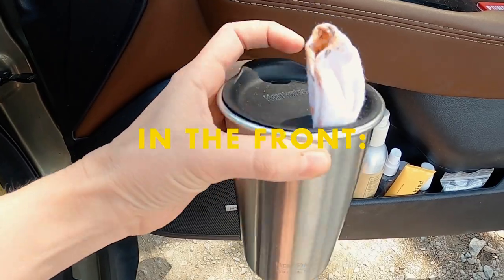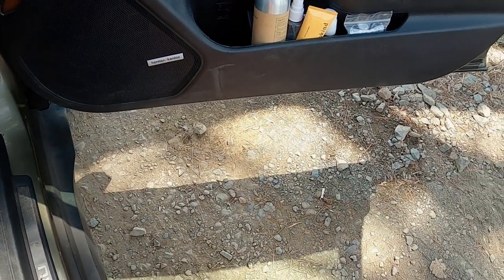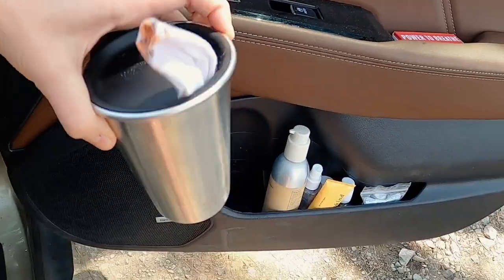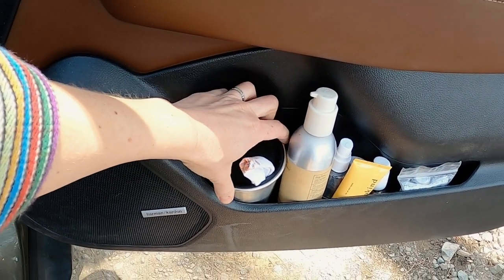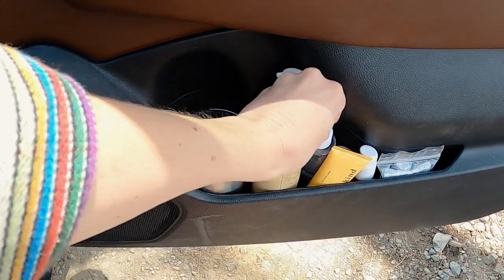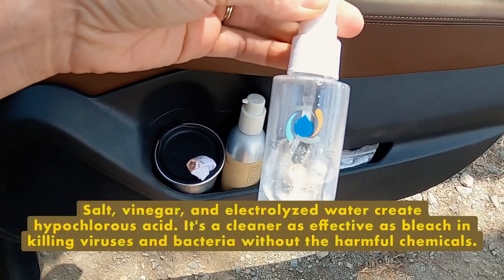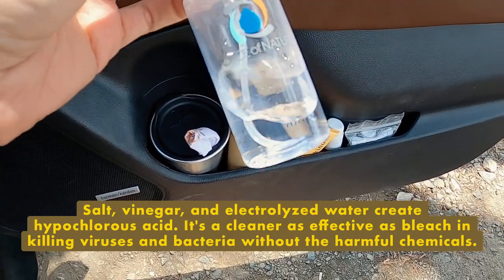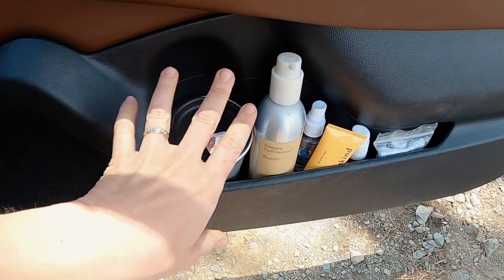First things first, I have this reusable cup filled with reusable napkins right up front so I can easily get to them if we're eating or cleaning. The cleaning solution I brought is Force of Nature — it's a natural disinfectant using vinegar, salt, and water. I also have a large hand sanitizer for easy access.